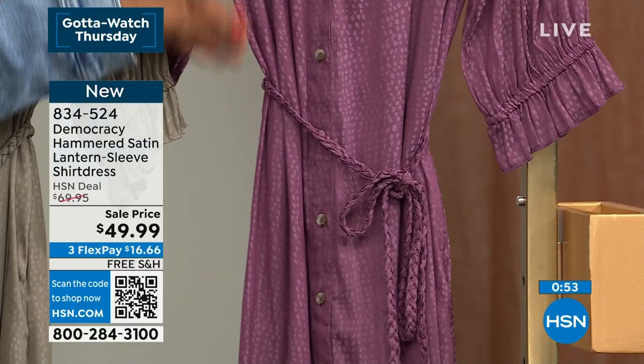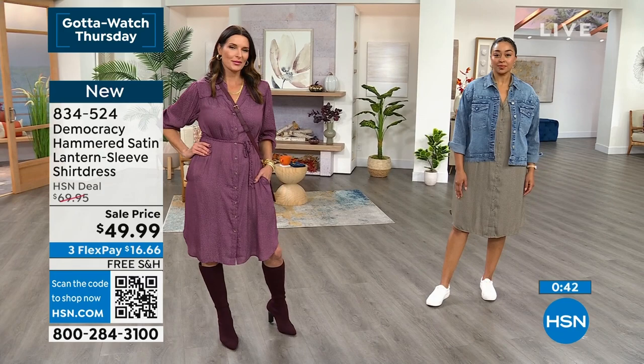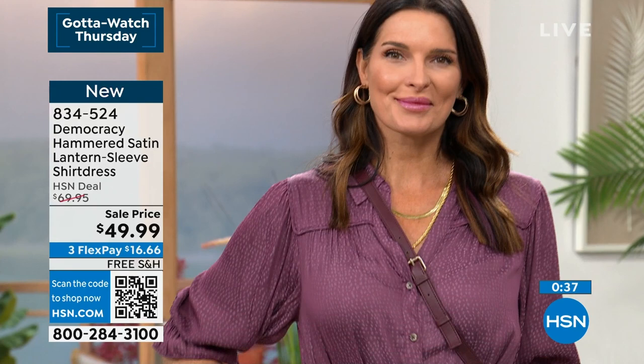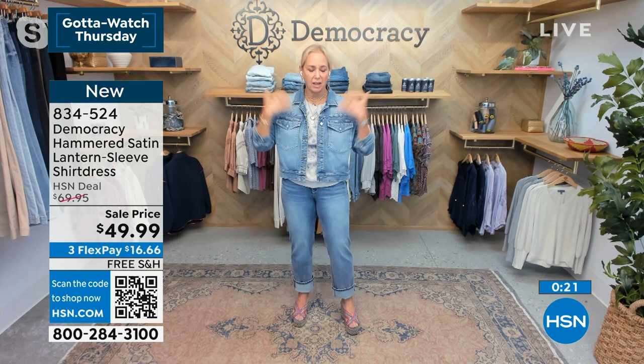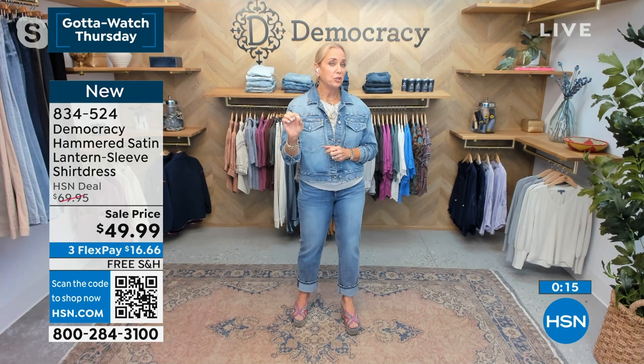Democracy doesn't bring a lot of dresses each season, so each one really has to hold its own - and this one definitely does. Karen started her career making dresses - it's a passion of theirs. They love the ease and giving effortless style. The tulip nectar color is the perfect way to introduce a rose tone because it's so neutral. Item number 834-524 for the dress - take advantage of the $20 off and the free shipping.